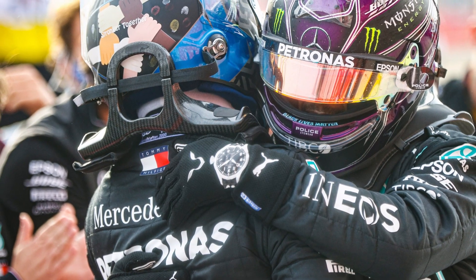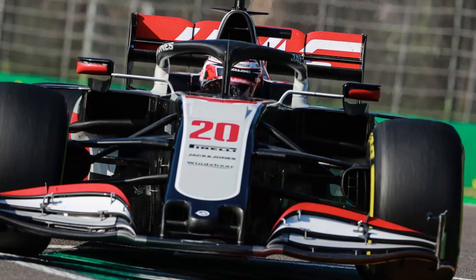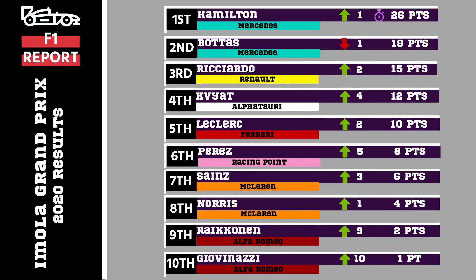Let's recap something a bit more recent. Our last race was at Imola. Our race winner was Hamilton, who also claimed the point for the fastest lap. Second was Bottas, who ensured Mercedes were crowned constructors' champions for the seventh time in a row. Ricciardo grabbed another third position and another podium for Renault. Givet was fourth, Leclerc fifth, Perez sixth, Sainz seventh, Norris eighth, Raikkonen ninth, and Giovinazzi in tenth.